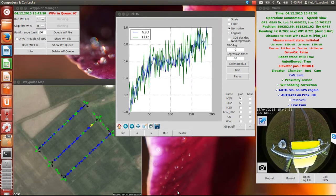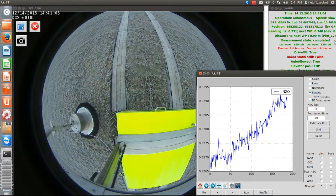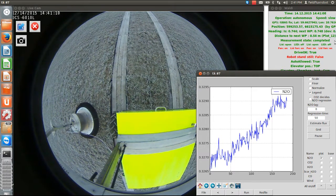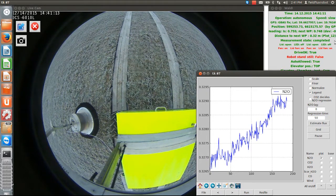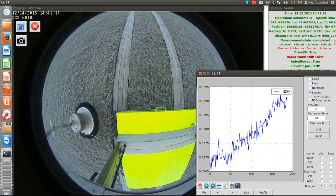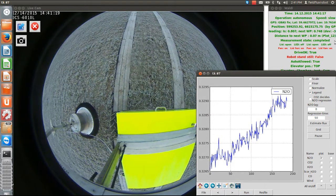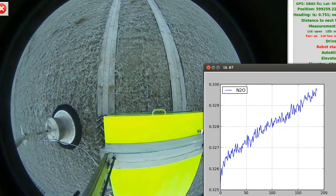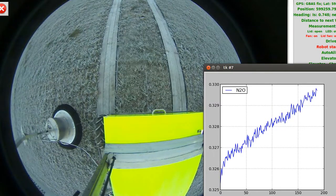The robot weighs 300 kilograms and a single drive causes marginal damage to a grassland and marginal soil compaction. Thus it can be used to map spatial variability within a field. However, we use the robot to monitor emissions from a field plot experiment every day throughout the year. Such repeated driving along the same track day after day would result in deep tracks, so for this reason the robot drives on a boardwalk through the field experiment.